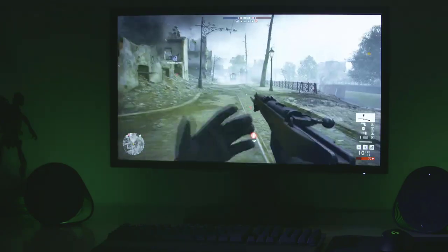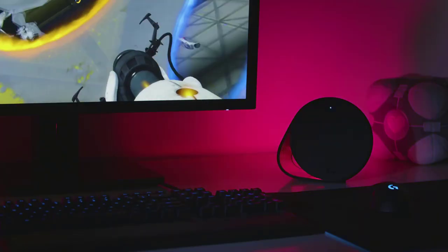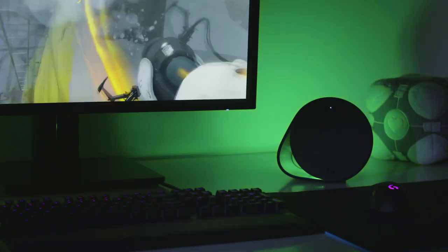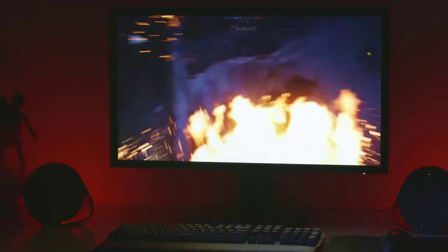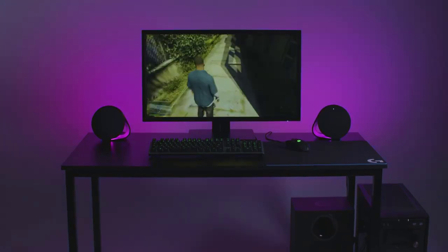Games, movies, and house parties will never be the same without sound or music, so a loud, detailed, crisp, and rich sound that entertains will make us all feel part of the music, a movie, or the game we're playing.